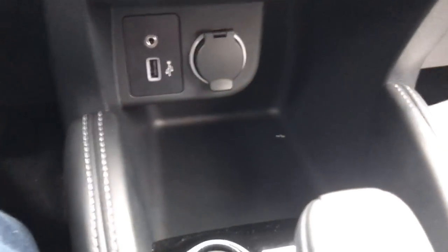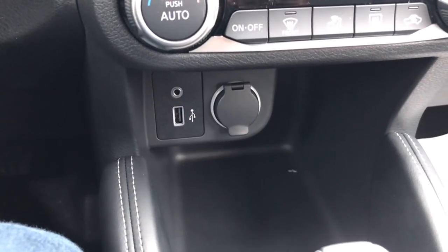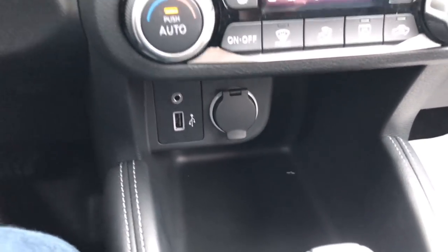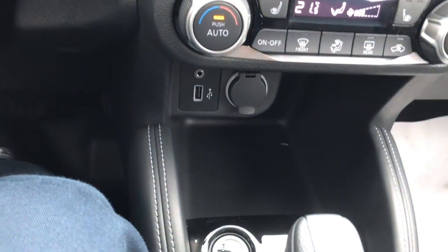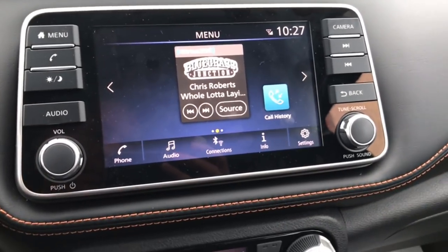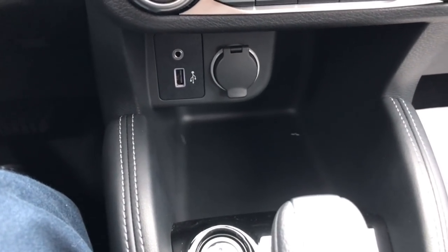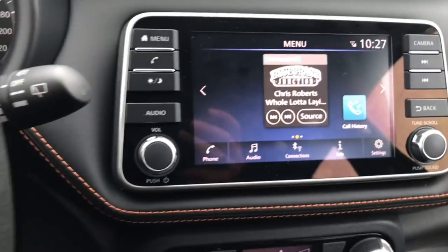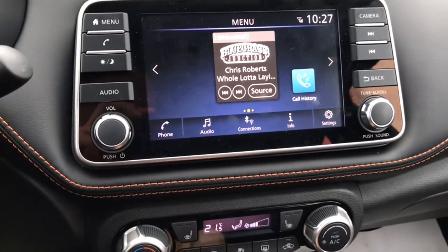This USB port interacts with your vehicle. If you've got an Android phone, you're going to want to download the Android Auto app from the Google Play Store — it's free. Once you plug the cord into your phone and connect it, Android Auto is instantly going to come up on your screen. The same thing works for Apple CarPlay. The only difference is on an iPhone, you do not need to download an app — simply plug in the lightning cord and Apple CarPlay instantly comes up. We'll go over both in a couple of minutes.